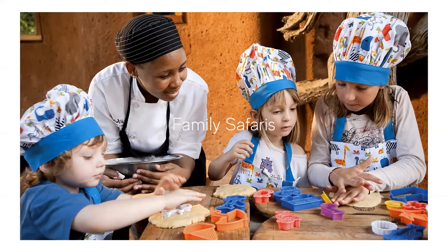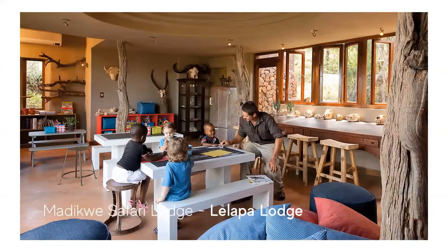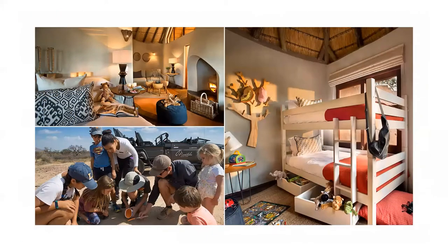Lodges in the Madikwe which are great for families include Madikwe Safari Lodge's Lelapa Lodge, which is a wonderful option for families. Lelapa actually means family in the local Setswana language. Unpretentious and luxuriously laid back, Lelapa has four family suites, which have a separate room with bunk beds and are perfectly kitted out with toys, games, and books. Experienced childminders are on hand, and Lelapa's eco-house is the centre of the tailor-made kids program. Kids activities include animal spore tracking, treasure hunts, pool games, as well as cupcake decorating and rock painting.